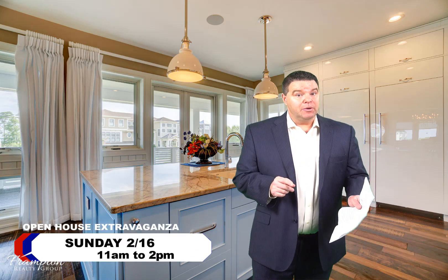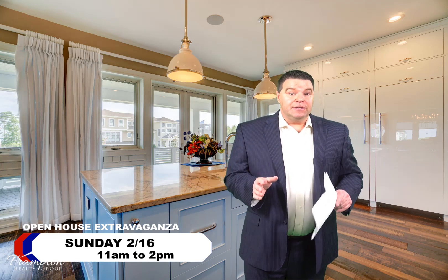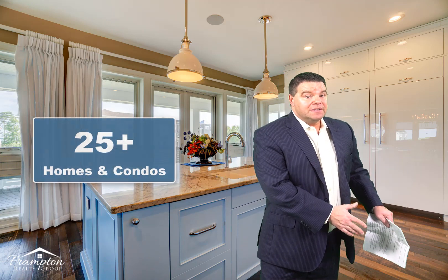Hi everyone, Carl Frampton here with Frampton Realty Group of RE-MAX Associates. I'm here to invite you to an open house extravaganza that we're having in the community of Peninsula, located in Millsboro, Delaware this Sunday, February 16th, 11 to 2 p.m. It's going to feature over 25 houses to tour, from $300,000 condos up to luxury $2 million houses on the water.